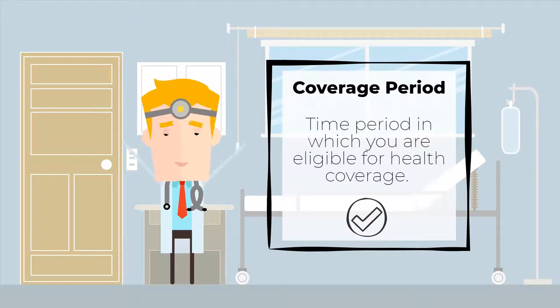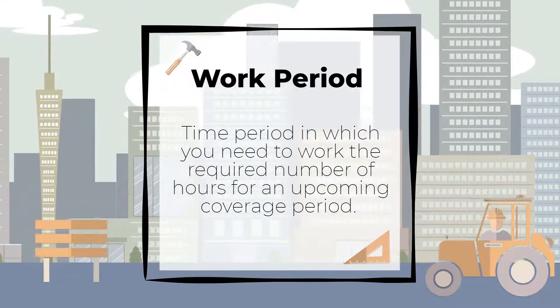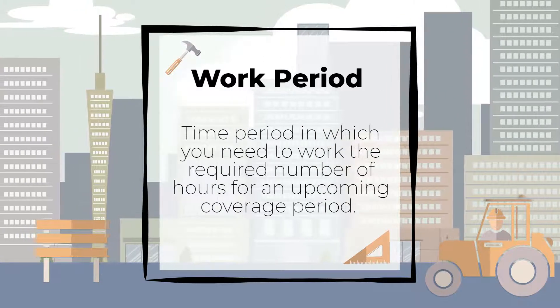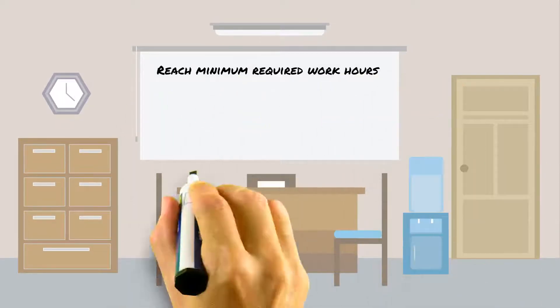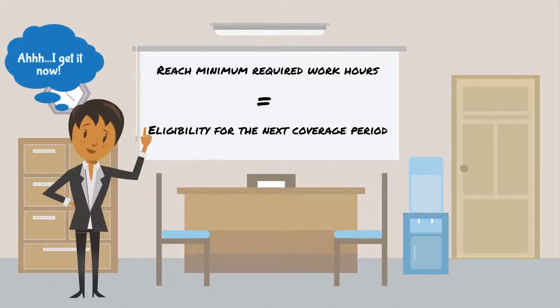Each year, health coverage is provided to you and your family during two six-month coverage periods. A work period is the time period in which you have to work a minimum amount of required hours in order to be eligible for an upcoming coverage period. If you are eligible for health benefits during a coverage period, then you have successfully reached your hourly requirements during the relevant work period.